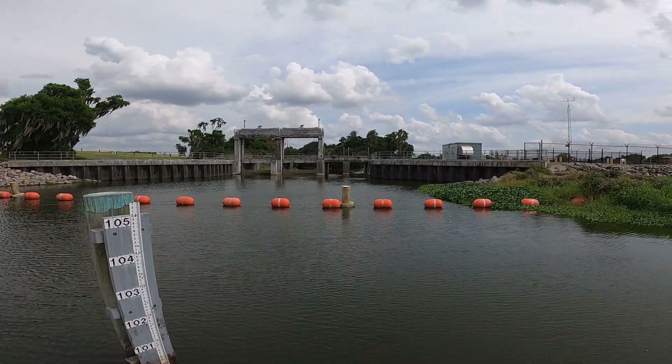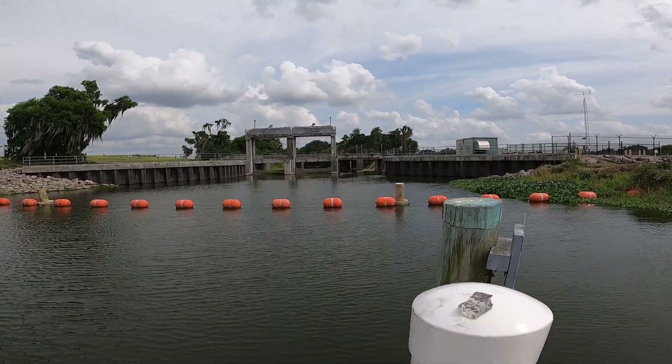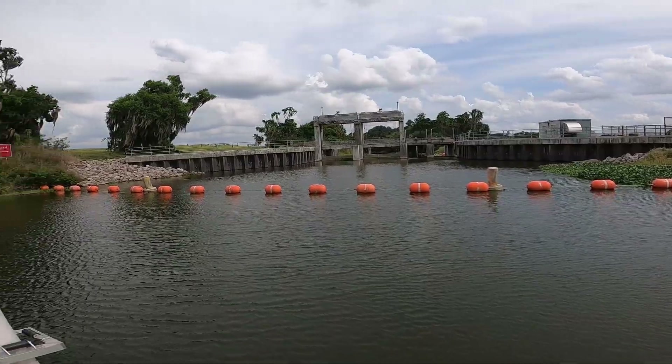This is where the Peace River ends right here — starts in Charlotte Harbor, runs all the way down to this dam. They actually catch a lot of snook at this dam.